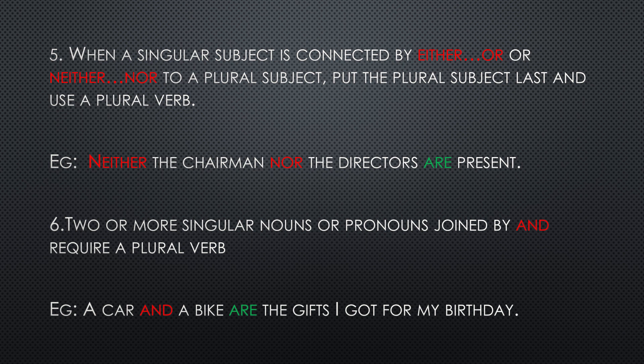Number six: if two or more single people, single things, or pronouns are joined by 'and', then these two single things form a majority and we require a plural verb. For example: a car and a bike are the gifts I got for my birthday. If it was 'a car or a bike', only one thing would be coming to you; but here you are getting two things — a car and a bike — so we use 'are'.